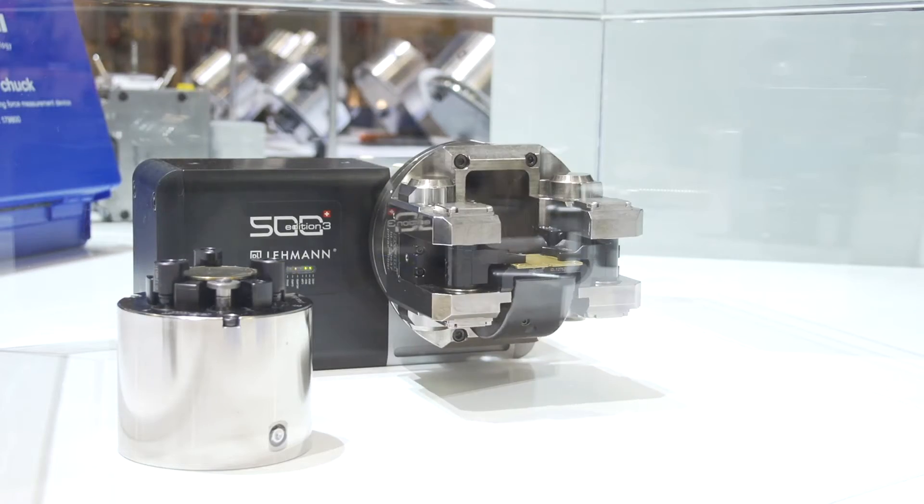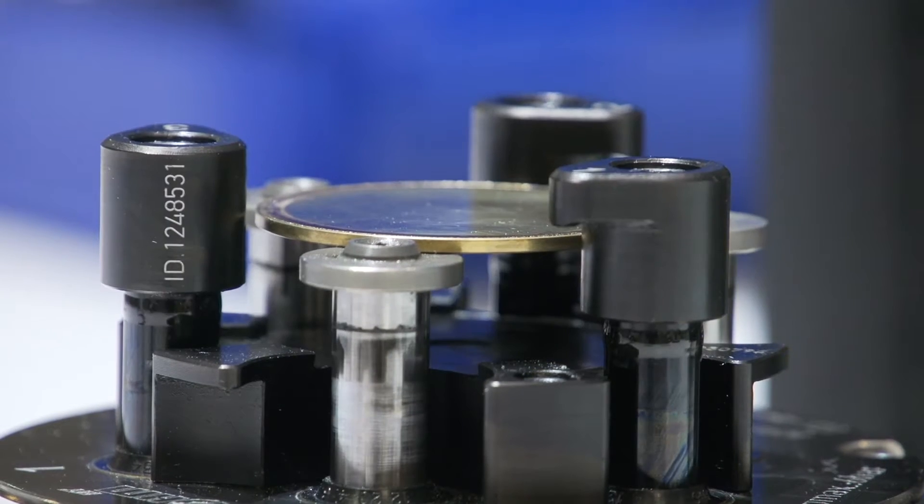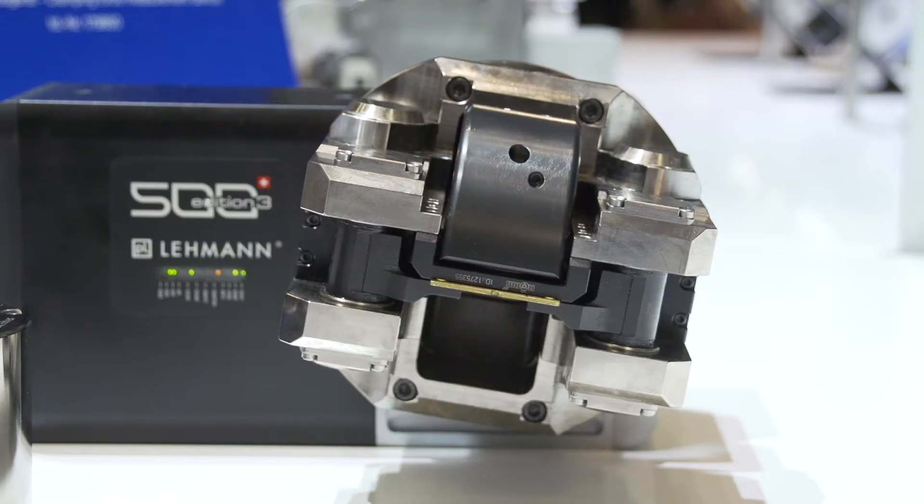RYM also offers the perfect clamping solution for small, highly precise and delicate components. Here is our micro-technology chuck KPF MT for machining of blanks in the watch industry.